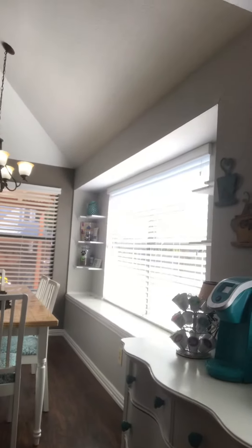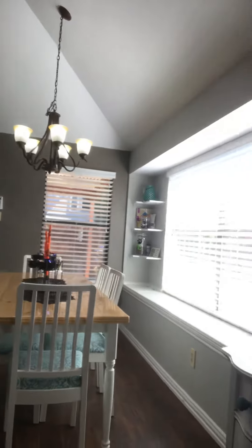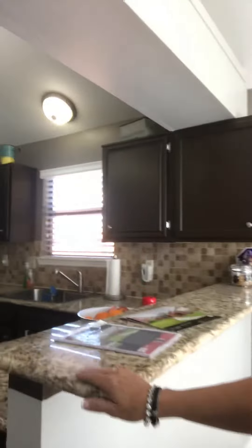Then you go into this charming eating kitchen area. Look at that — you've got a nice window seat, cute little shelves. The sellers have thought of everything; it's a real cute little nook for eating. And then they just redid this kitchen, which is really light and bright.